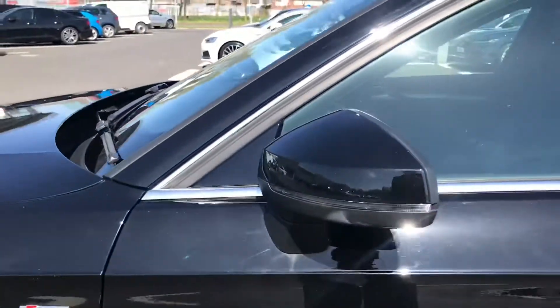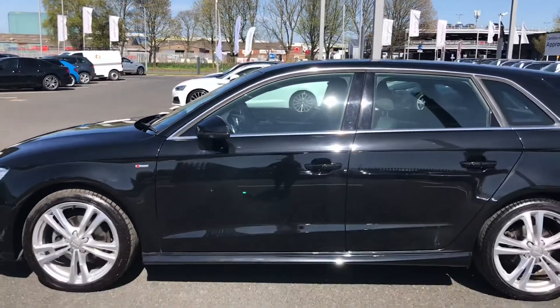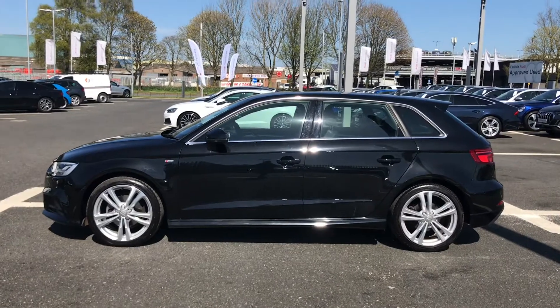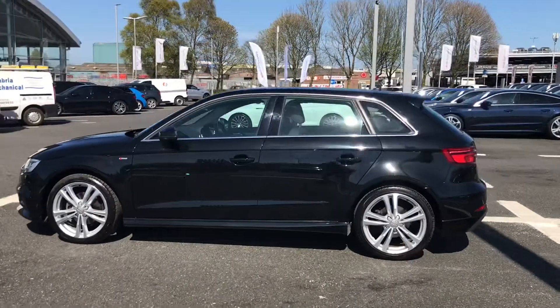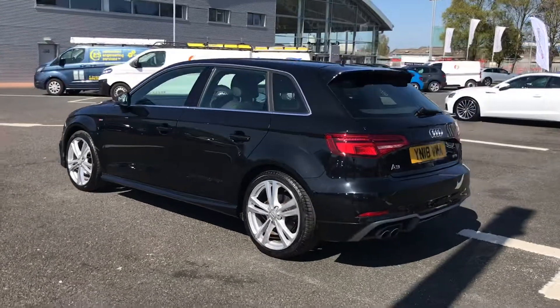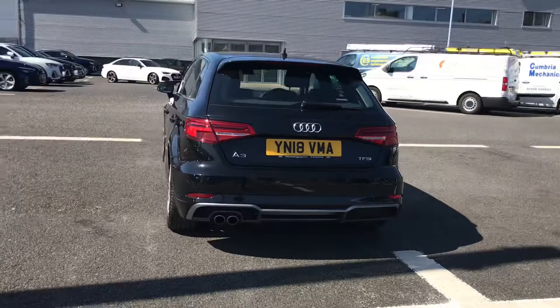You have the sporty S line badging, followed by body coloured door mirrors, and from every angle this sporty hatchback looks absolutely fantastic. It also comes with the aluminium window trim, which adds to the overall exterior look, and it comes fitted with a 1.5 litre petrol engine giving 150 PS.